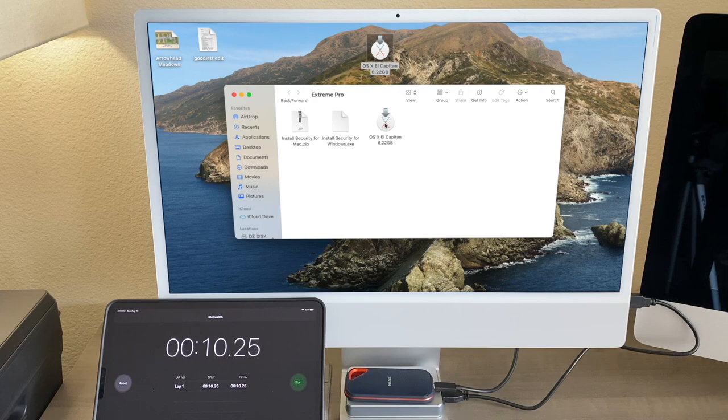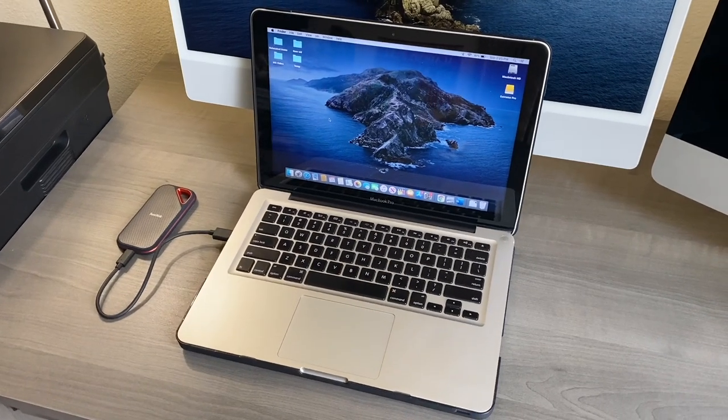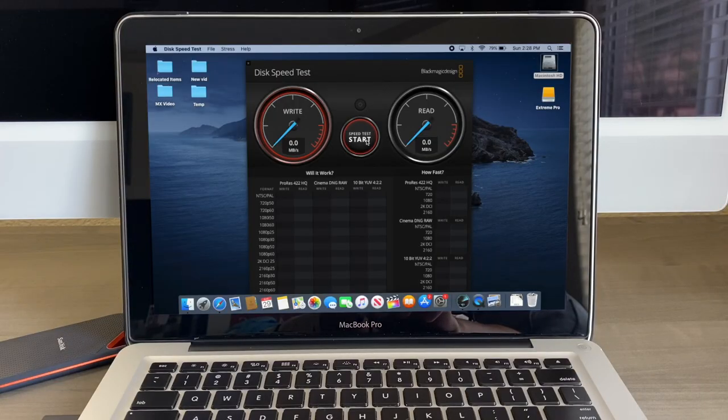What if you have an older iMac? Here is my 2012 MacBook Pro. The maximum speed you will get with the SanDisk Xtreme Pro is about 415MB/s write and 421MB/s read — again, not even close to the advertised speed.